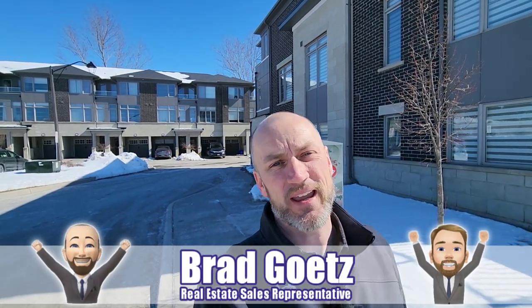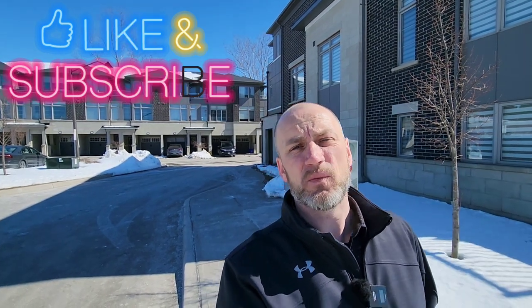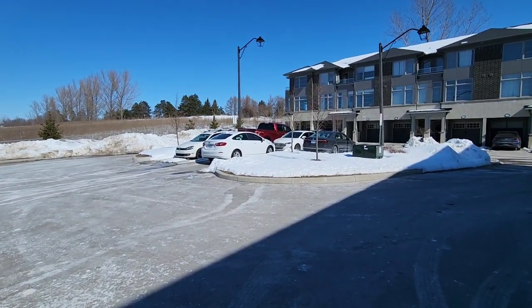Hey, what's going on, it's Brad Gates and I am here to show you a rental. This is in the Winfields community and it's going to be available immediately. This unit is a walkout with a great view overlooking a pond, and the whole complex is surrounded by a golf course — it's in a great area close to everything.